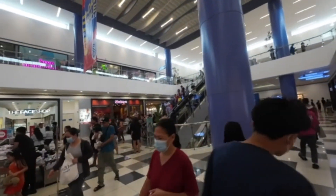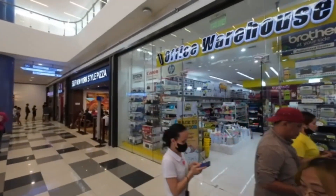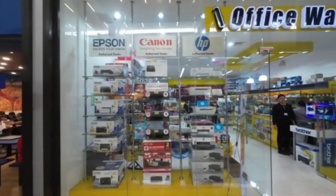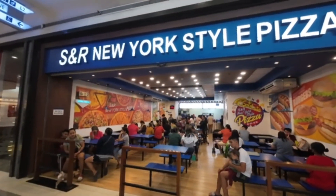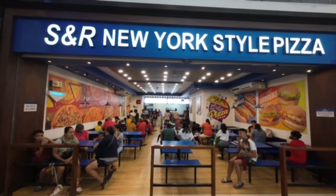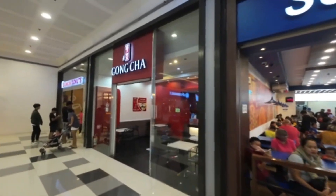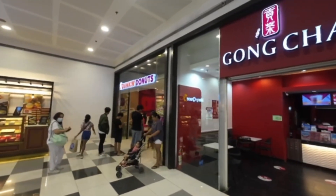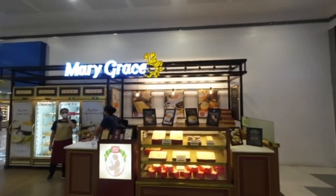Over to my left you've got Shakey's Pizza — we all know Shakey's from back in the States. There's an office supply store here where you can get your printers and printer paper. Then you've got S&R, which serves terrific pizza and beautiful spaghetti. For those of you with a sweet tooth, you've even got Dunkin Donuts and Mary Grace cakes.